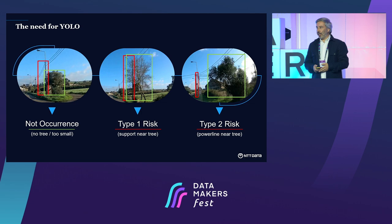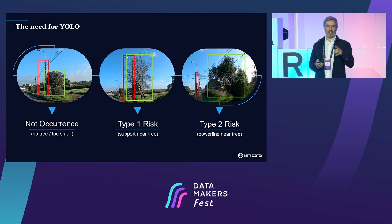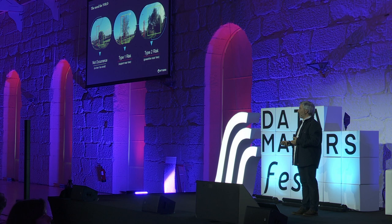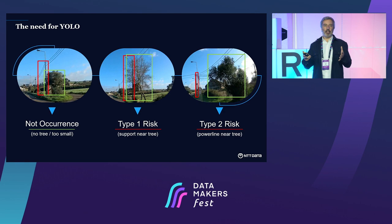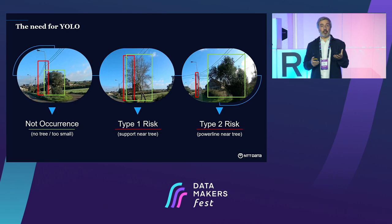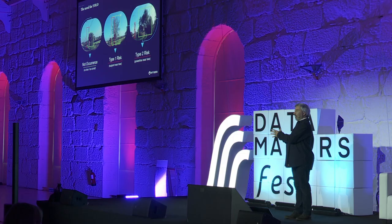We went with YOLO — an object detection network where the output of the model are bounding boxes, telling you the location of objects in the image. We look for different kinds of objects: supports for power lines, but also supports for telecommunication lines, because here in Portugal we have both near the roadside and they're sometimes interspersed. We want to distinguish occurrences that affect the power grid from those affecting telecommunications, which are not relevant.